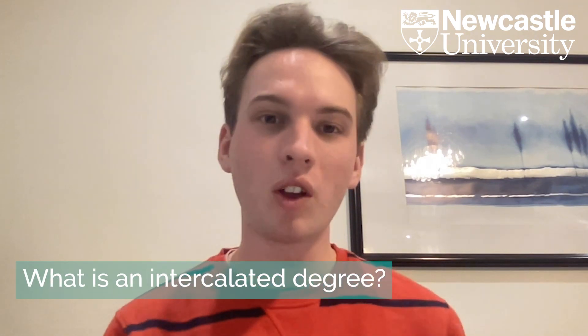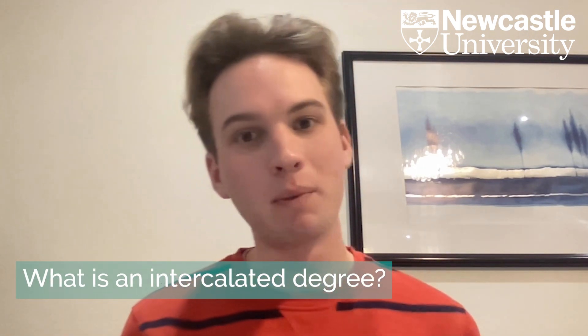Hi everyone, my name is James. I'm a medical student at Newcastle University, technically in my fifth year, but I'm doing an intercalated degree this year. This involves taking a sidestep from the medical course between your fourth and final year, where you undertake a degree in an area that interests you. For me, I'm doing a master's in research in global health. But today I'm here to talk about the elective experience at Newcastle.